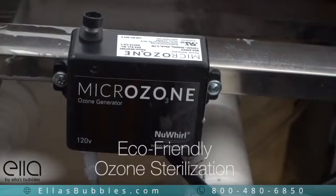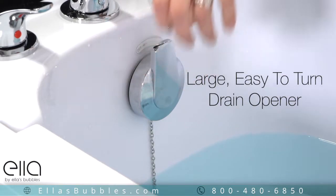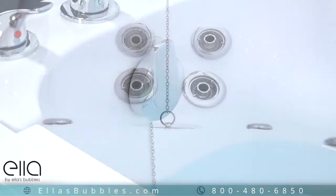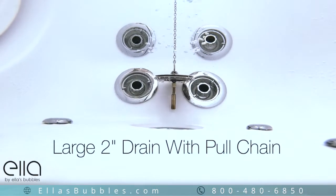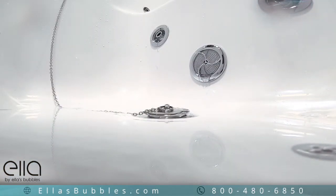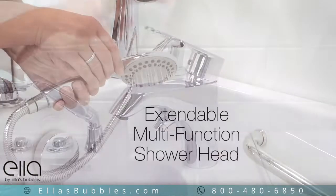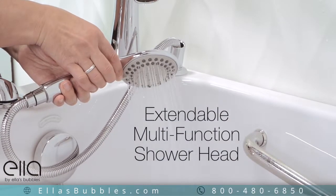Eco-friendly ozone sterilization helps keep your tub sanitary. Large, easy to turn drain openers. The Front Entry Tub comes with an oversized 2-inch drain with an emergency pull chain for fast, efficient draining. A 2-piece fast fill faucet set is available, and that includes an extendable multi-function hand shower.